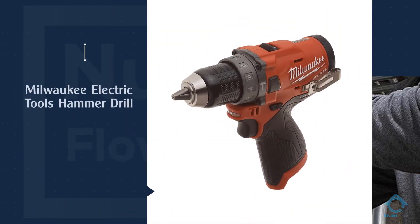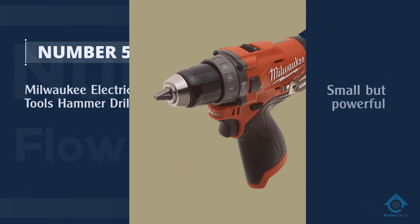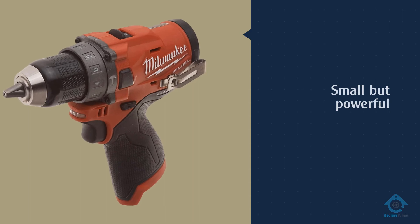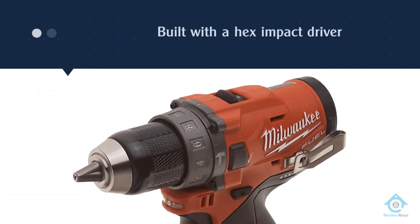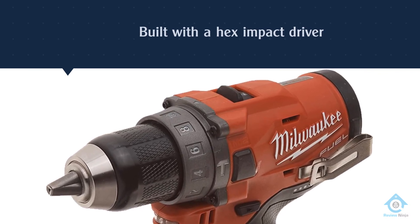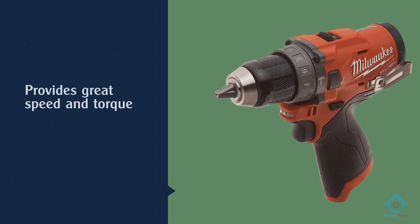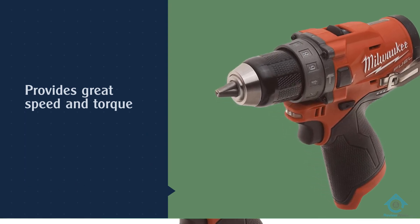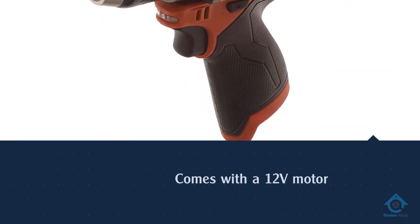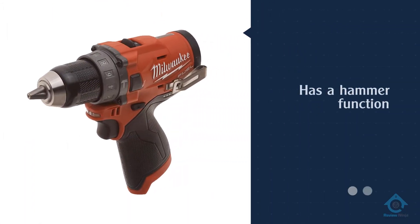Number five: Milwaukee electric tools hammer drill. Milwaukee is an excellent manufacturer of power tools, and though its hammer drill may look small, it is a powerful little tool. It is built with a hex impact driver that increases speed and torque, and its 12-volt motor is quite capable of drilling into most materials. The body is constructed from a combination of metal and plastic, making it capable of withstanding impacts and drops. For more details, click the link in the description.